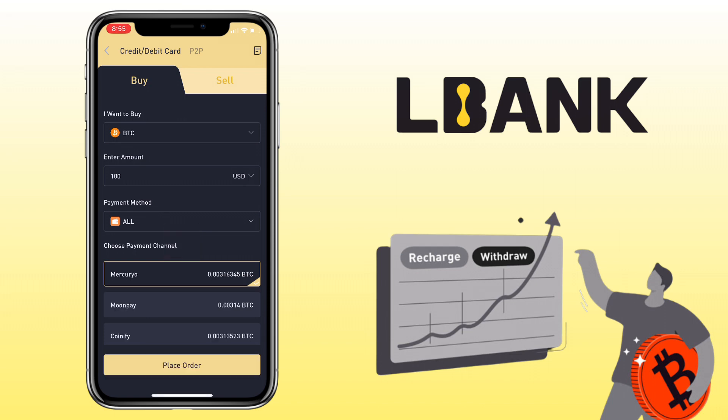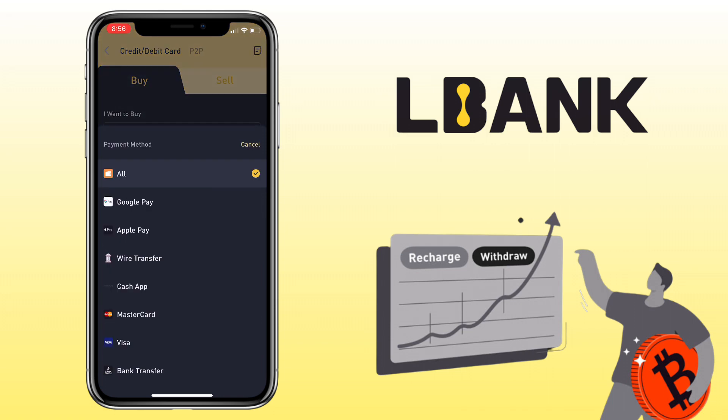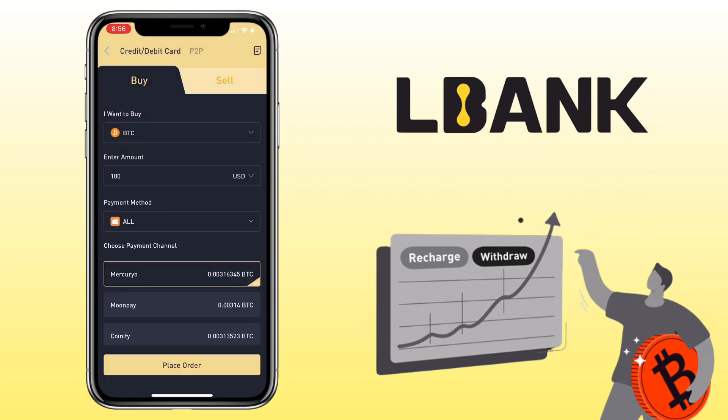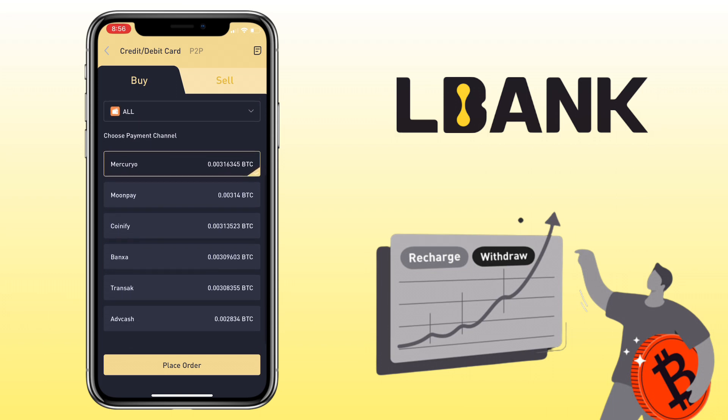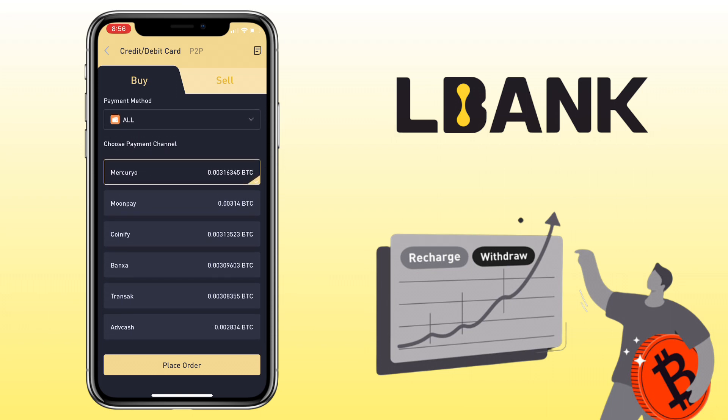The next step is choosing the payment method. You can use Google Pay, Apple Pay, wire transfer, and so on. Let me choose All to see all the available merchants and their offer rates. Below you'll see available merchants with their corresponding offer rates for Bitcoin purchases — it's available on Mercuryo, MoonPay, Coinify, Banxa, and so on. Let me pick MoonPay.